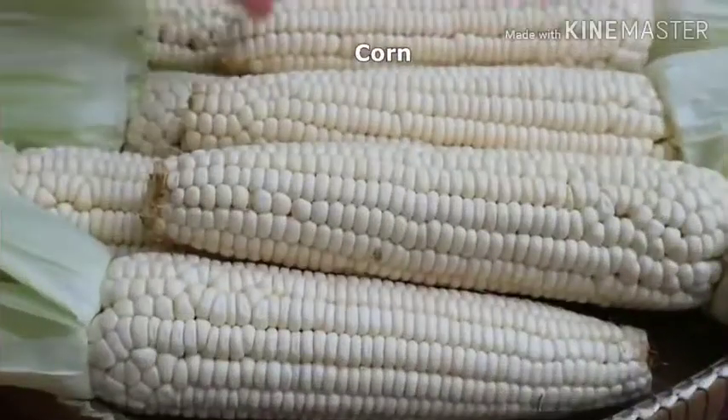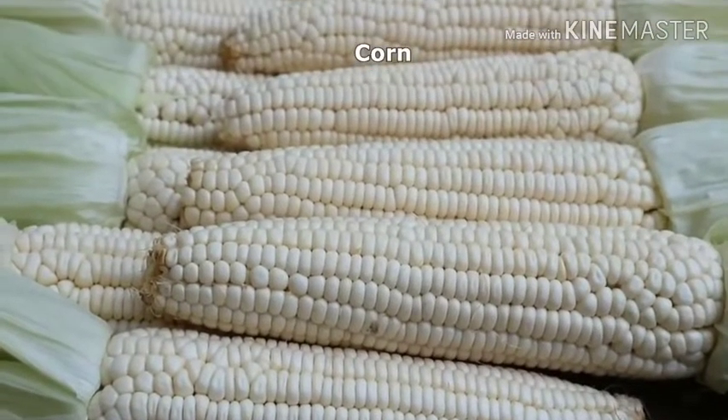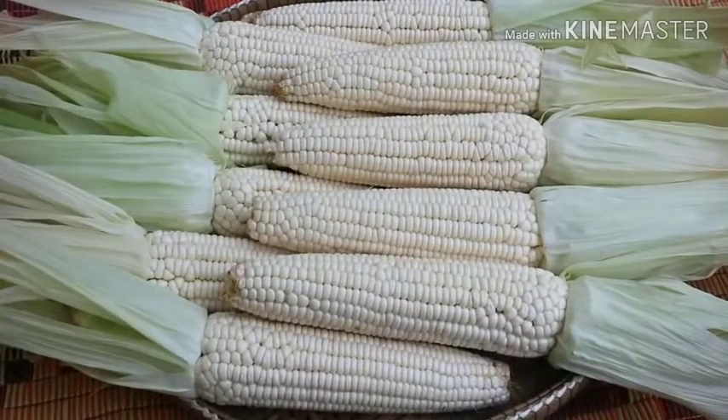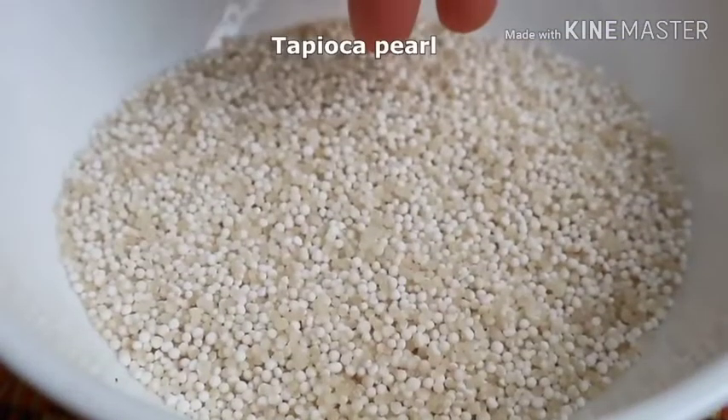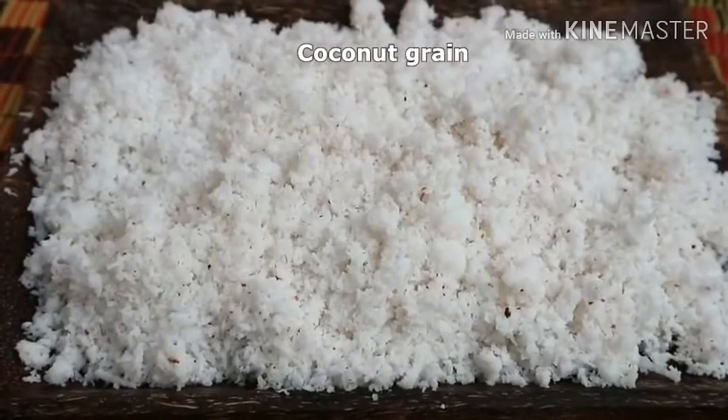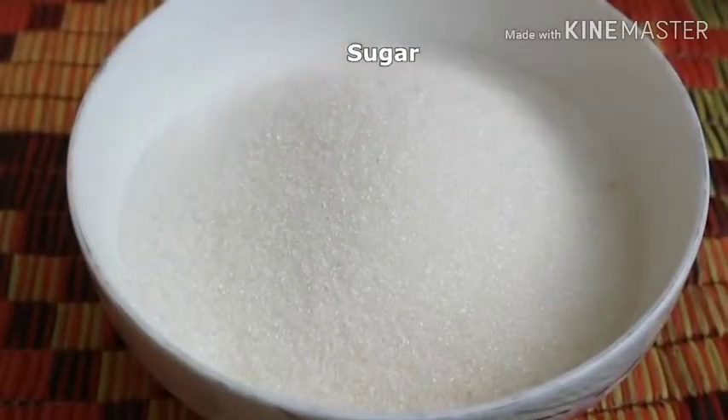The ingredients are: corn, tapioca, coconut, and sugar.